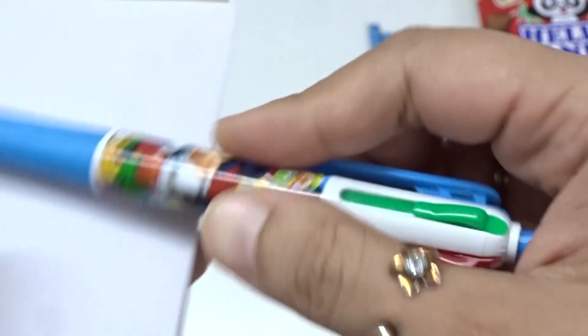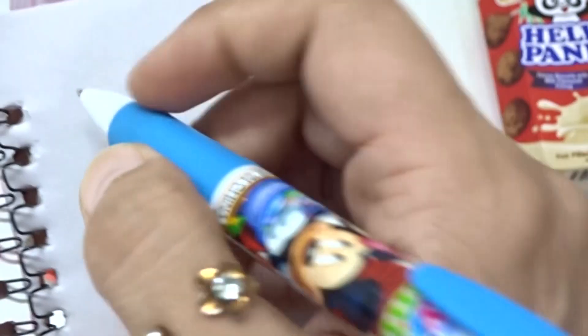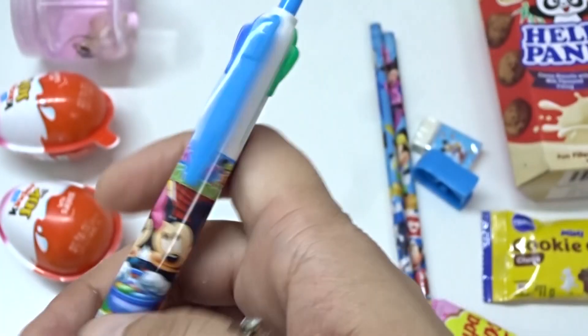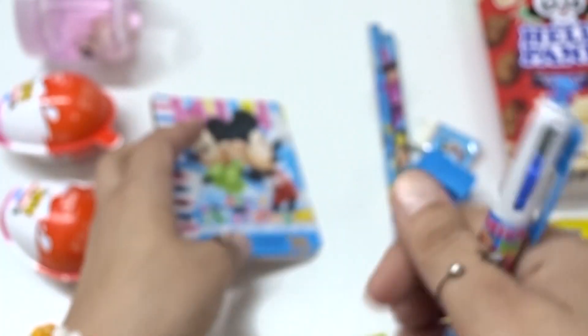Whoa! Let's see! Green. Blue green. Blue green. And this is red. Red. Blue. Blue. Blue. Whoa! Nice!